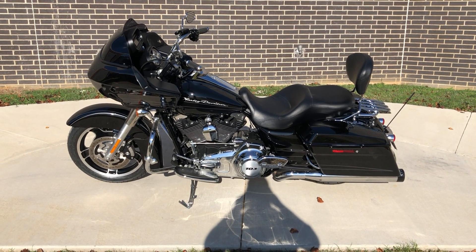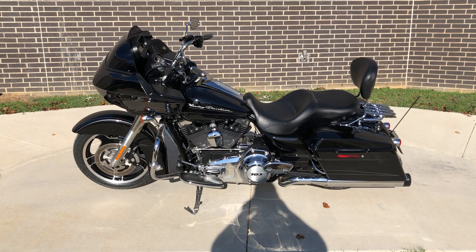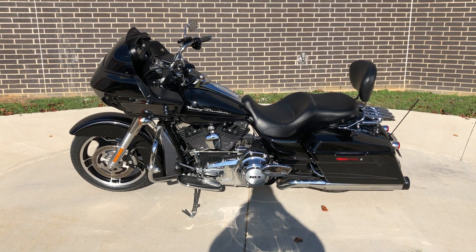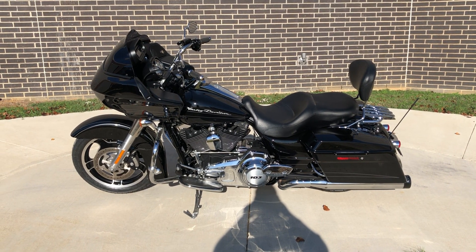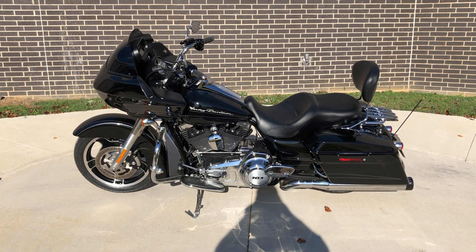Howdy folks, this is Rusty with American Motorcycle Trading Company here in Bedford, Texas. We've got a 2013 Harley-Davidson Road Glide Custom. This is going to be one of our certified pre-owned motorcycles. It's been through our 32-point pre-delivery inspection.